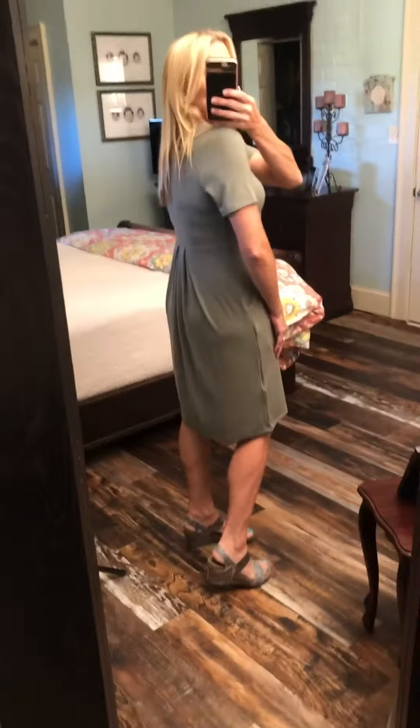This is a round neck, short sleeve, with pleats right here at the waist, and of course pockets. Love this dress, super flattering, great length. You can wear this to work. The pleats are just in the middle on the back and on the front.